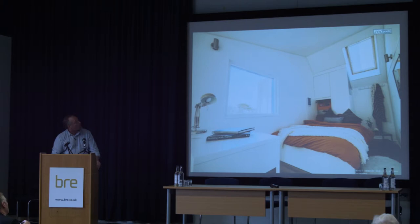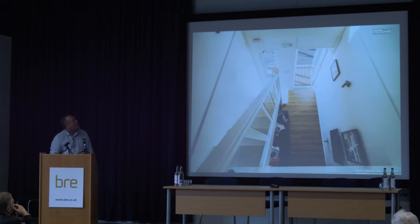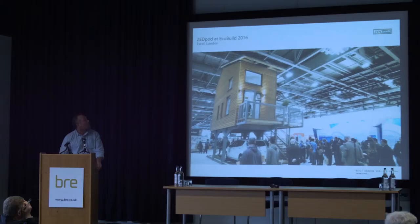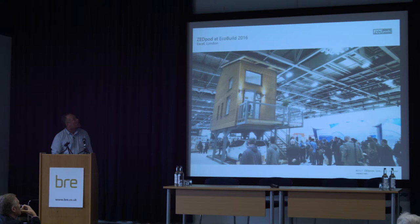We have double-height spaces inside which give you a slight feel of airiness. They terrace easily. This is a rent map of London and there is no place within the M25 where this home is not more affordable than the current market offer. And we can take this idea to other cities like Oxford or Bristol. This is where we were a year ago at EcoBuild, and this is where we've been prototyping it in other countries — including outside the Gallery of Modern Art in Shanghai.